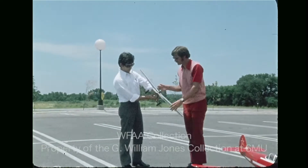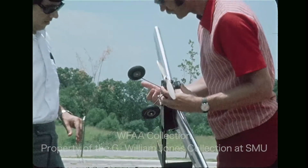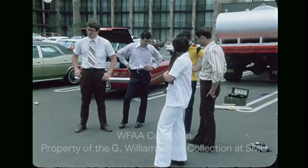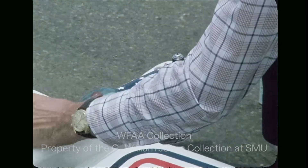Mangles told me these model airplanes are easy to fly and any nine-year-old can do it. Never having flown a model airplane before, I took him at his word and tried my hand at flying. He gave me a few pointers, like pull back when you want to go up and push forward when you want to go down.